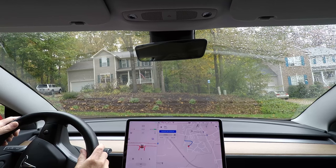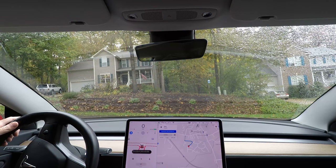So what you'll see when I put it into full self-driving mode is the steering wheel turns blue and then it's ready to go. There's a pedestrian walking down the road here.